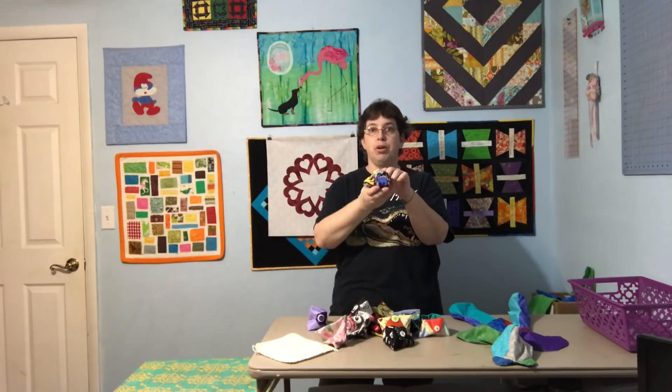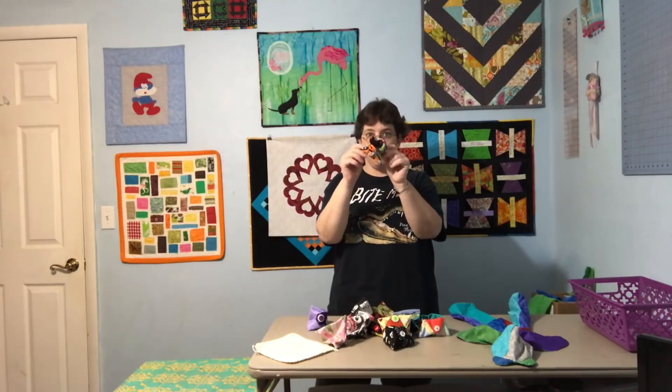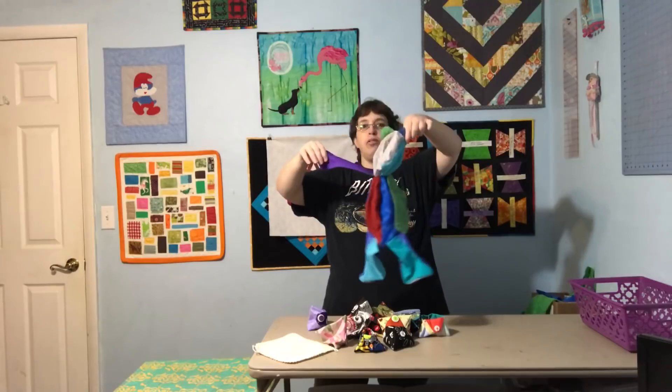I have two trash cans in my sewing room within probably two feet from each other — one by my sewing machine, one by the cutting table — but over there by the desk I have nothing, so just one of these little ones works great for me.